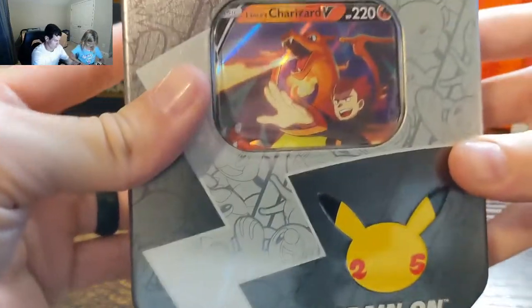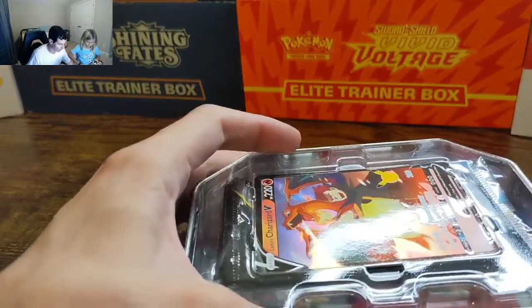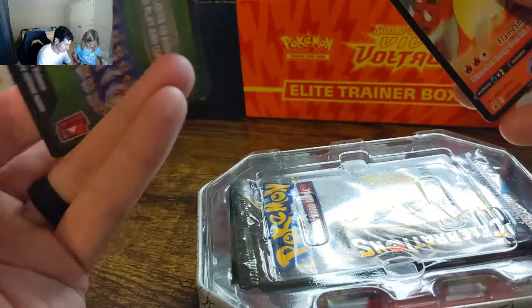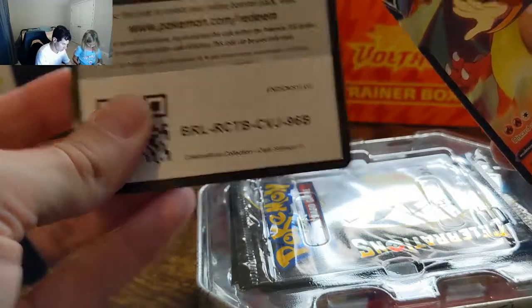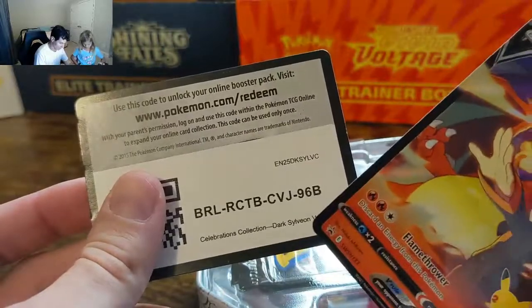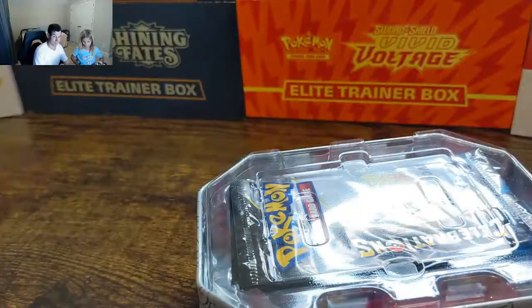So we've already opened these, so we're not going to really go through everything. Get the Charizard — code card. That's actually funny, because it said Charizard but it shows Dark Sylveon V. It's an air box.